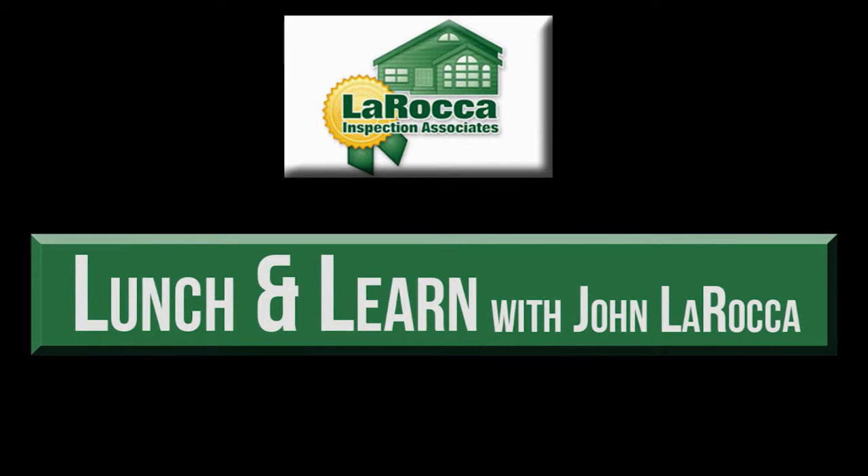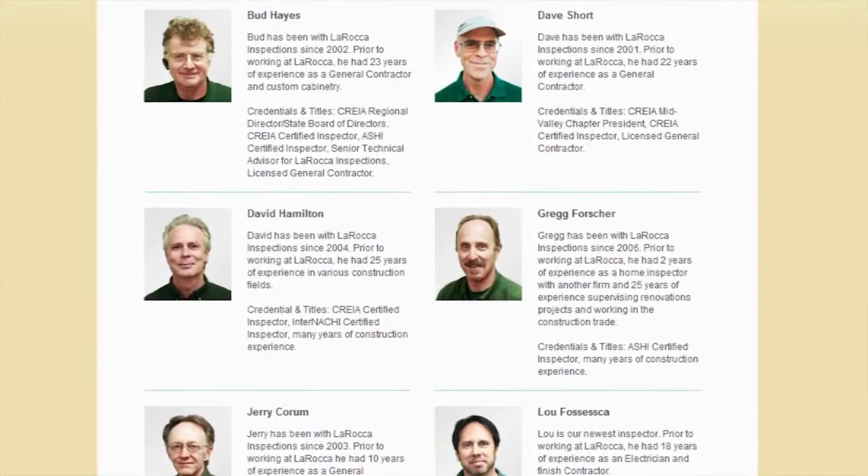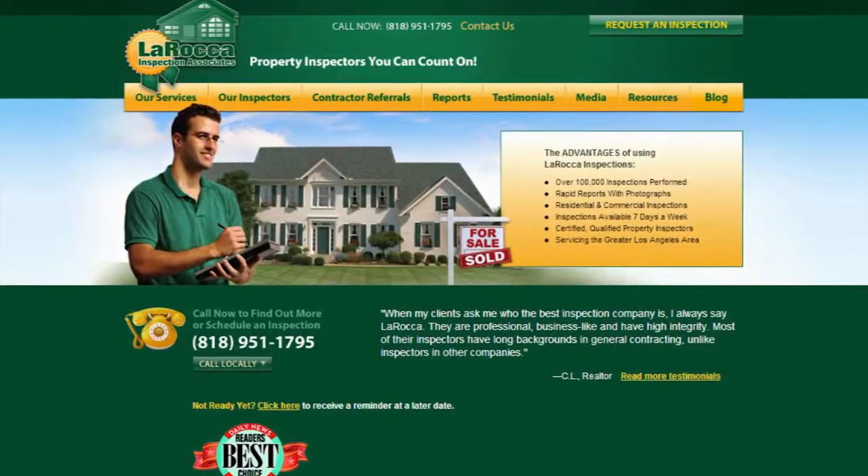When I first got in the business, I got introduced to a couple of inspection companies that were okay, but then I got introduced to LaRocca Inspections and Steve Nichols specifically, who has been my inspector of choice for all of these years. These guys are super thorough, very detail oriented, they know their craft, and they would always provide us a report right there on the spot.